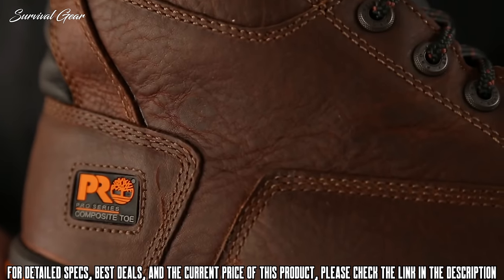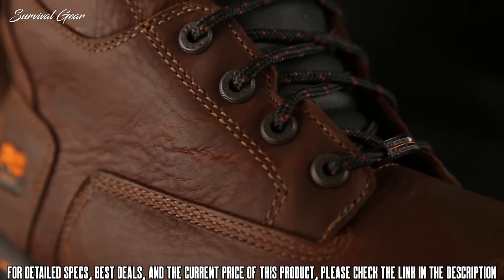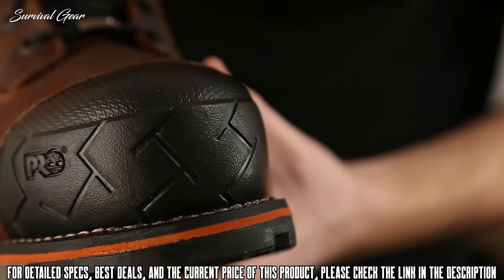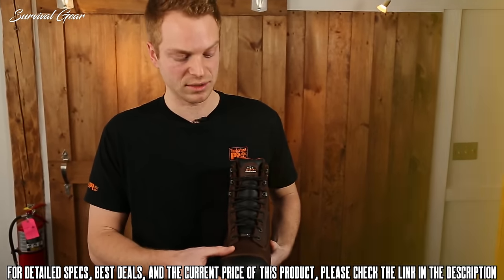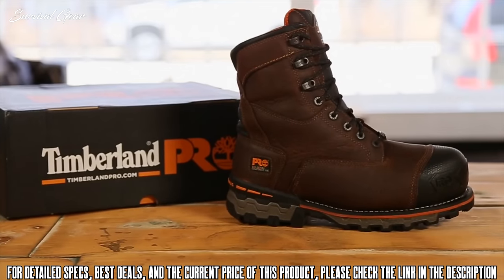To keep your feet warm, dry, and comfortable in all working conditions, this boot contains waterproof leather, a waterproof membrane, and thermal light insulation. Another key feature of this boot is the composite safety toe. This non-metallic material is slower to conduct the cold and therefore keeps your feet warmer in some of the toughest conditions. If your job takes you to some of the harshest conditions out there, try the Timberland Pro Boondock Work Boot.